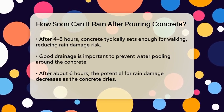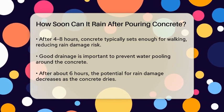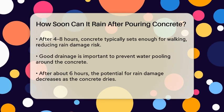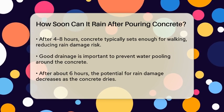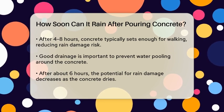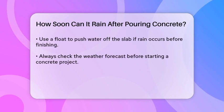If the concrete has been finished and has set hard enough for walking on — typically between four and eight hours after pouring — the effects of rain are minimal. At this stage, the concrete has stiffened enough that rainwater will not cause significant damage. However, it's still important to ensure good drainage to prevent water from pooling around the concrete.